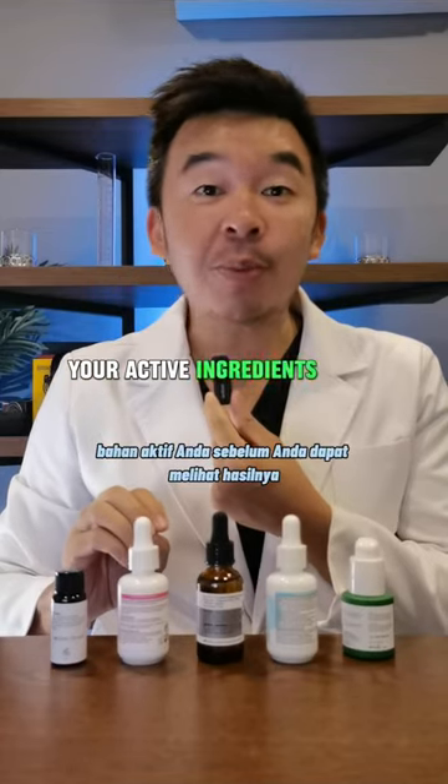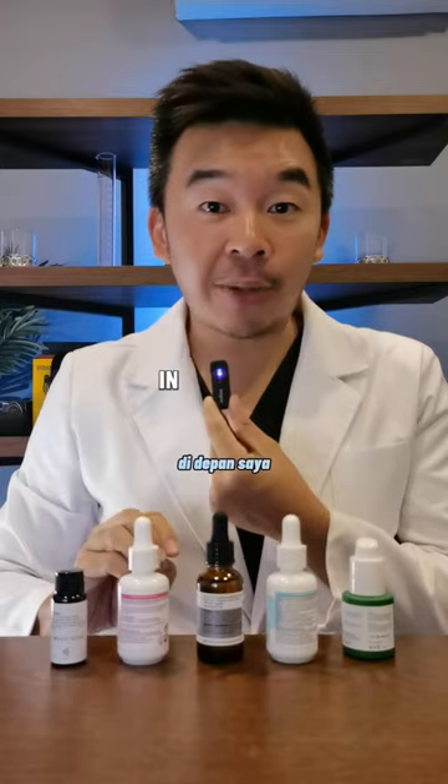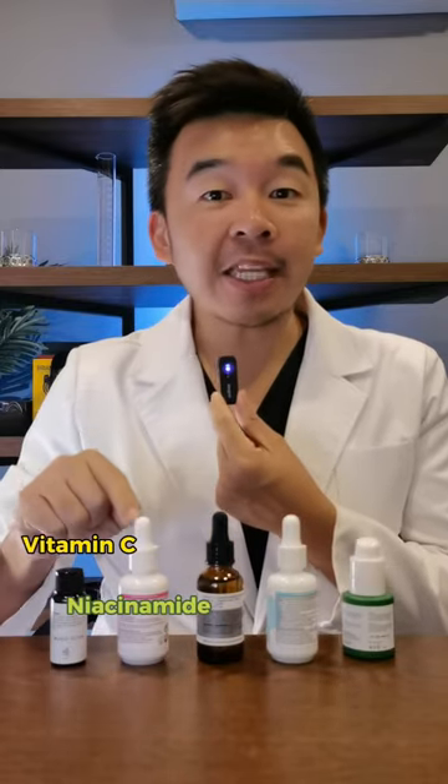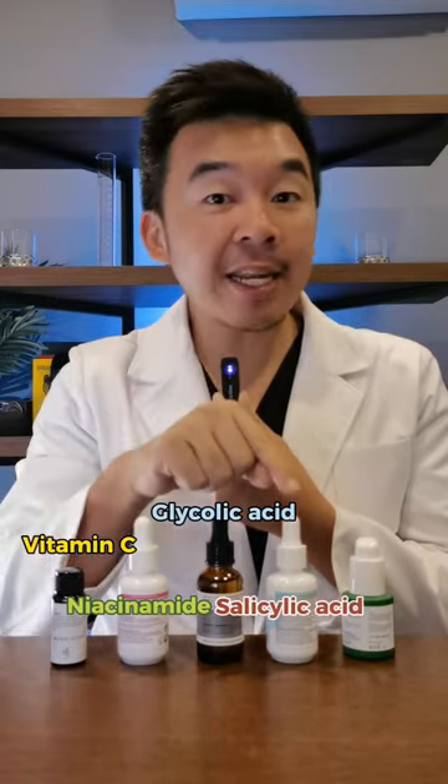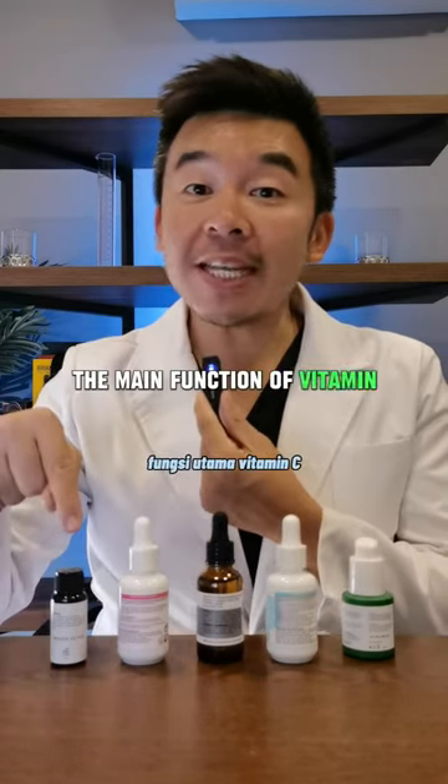How long do you have to use your active ingredients before you can see results? I have five of the most common active ingredients in front of me: vitamin C, niacinamide, glycolic acid, salicylic acid, and lastly retinol. Let's start with vitamin C. The main function of vitamin C is